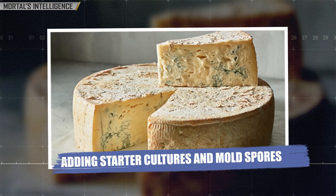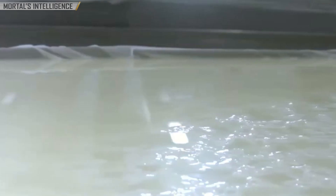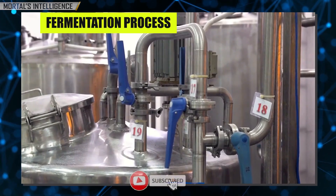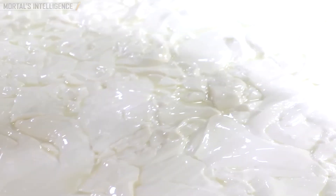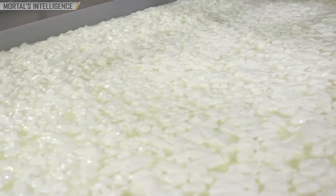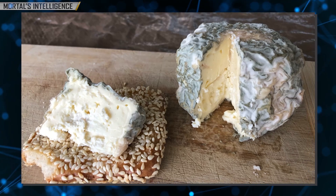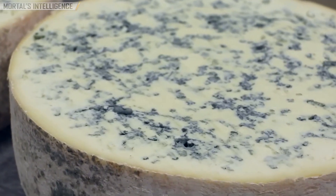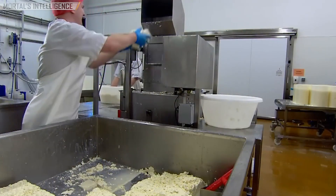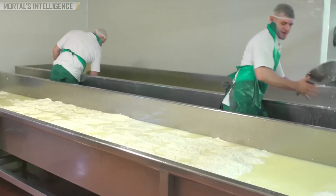After pasteurization, the milk is warmed and bacterial starter cultures are added. These cultures are vital for the fermentation process, as they help to acidify the milk and create the ideal conditions for curd formation. Here's where blue cheese takes its unique turn: mold spores — specifically Penicillium roqueforti or Penicillium glaucum — are introduced into the milk. These molds are responsible for the characteristic blue veins and contribute to the cheese's tangy and earthy flavors. The molds are thoroughly mixed into the milk so they are evenly distributed throughout the curds as they form.